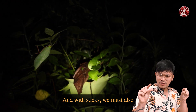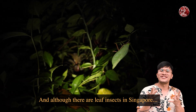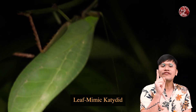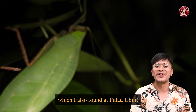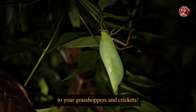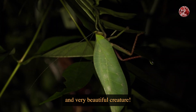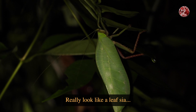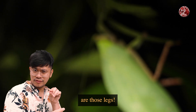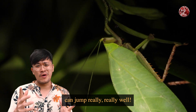With sticks, we must also include leaves. Although there are leaf insects in Singapore — which are more closely related to stick insects — this here is a leaf mimic katydid, which I also found at Pulau Ubin. Katydids are more closely related to grasshoppers and crickets. Just look at this huge and very beautiful creature — it really does look like a leaf. And look at those legs, because katydids, just like their cousins, can jump really, really well.